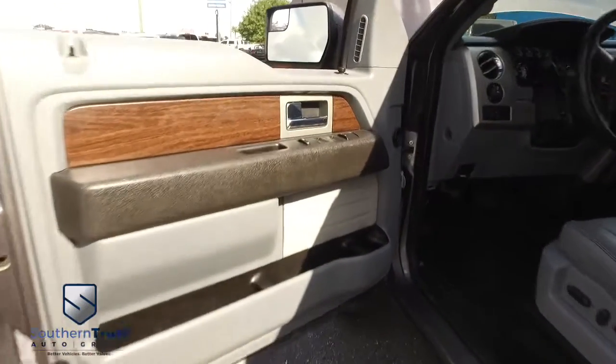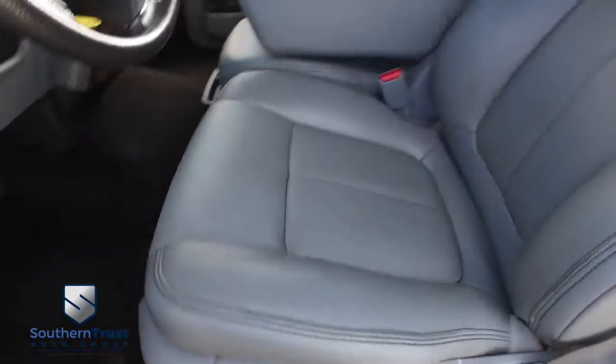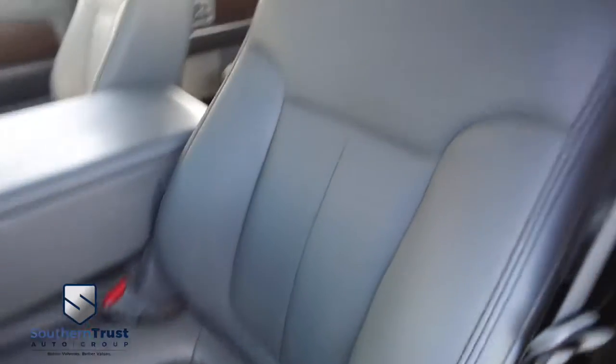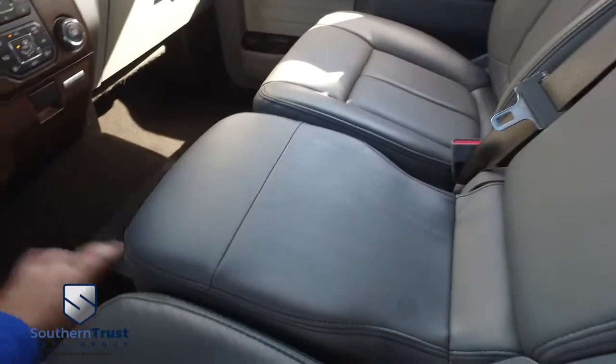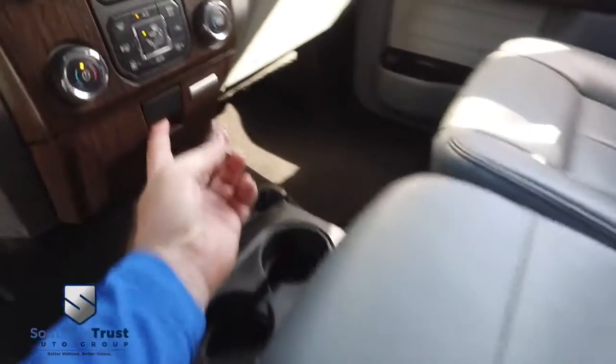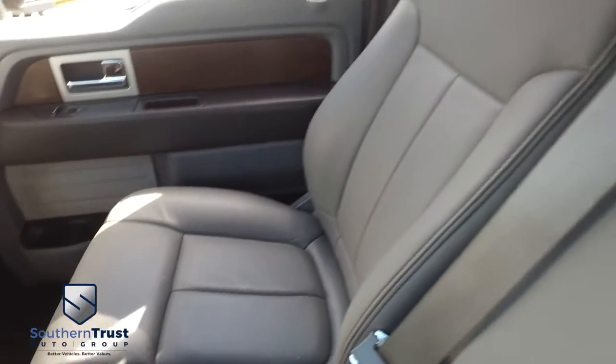Power windows, mirrors, door locks, powered memory seating. The captain's seat looks good, feels good — smells good also. There's your center console and cup holders. Lift this up and it turns into a third seat, doubling your storage underneath. More cup holder action. Look at that beautiful polished wood grain. The passenger seat is why Southern Trust is taking over the game.